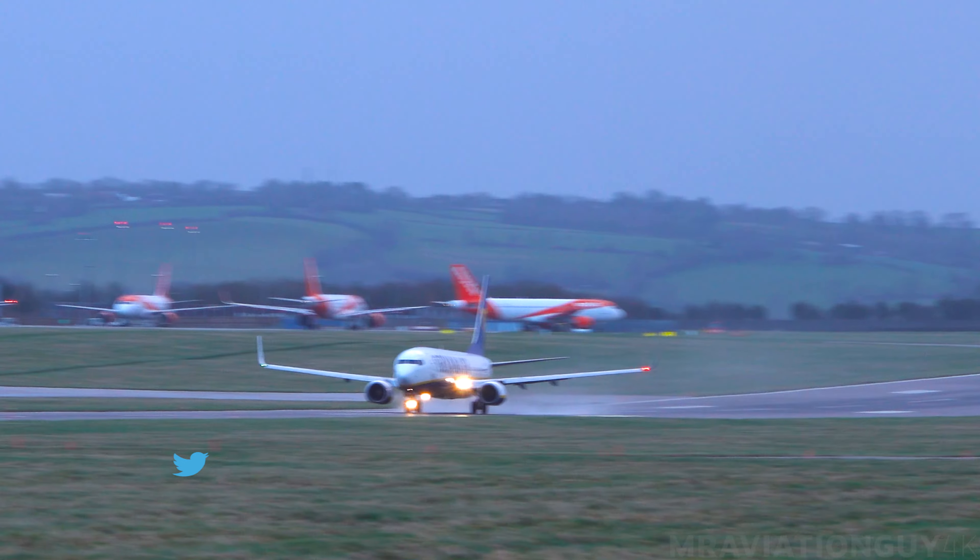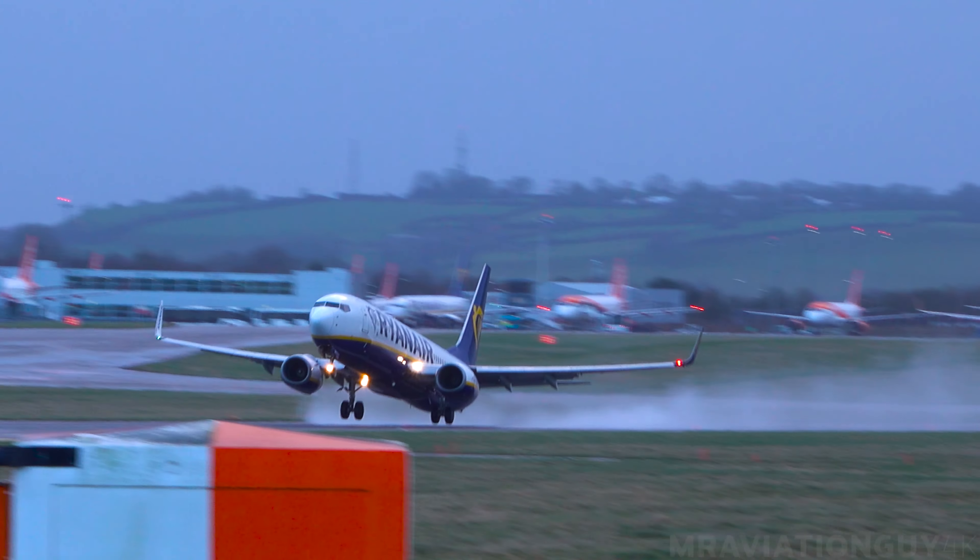245 Delta Lima, contact Crystal radar 125 decimal 650, goodbye. Radar 125.650, as you follow.